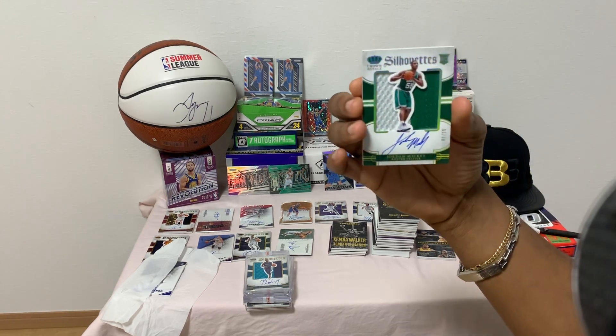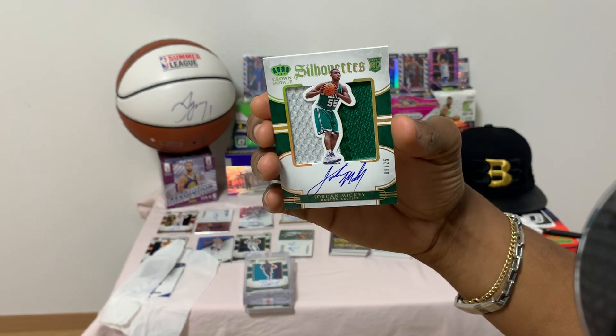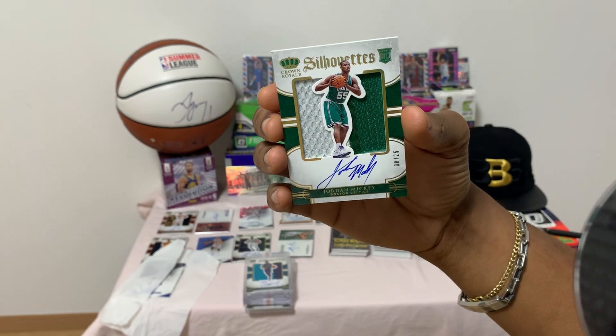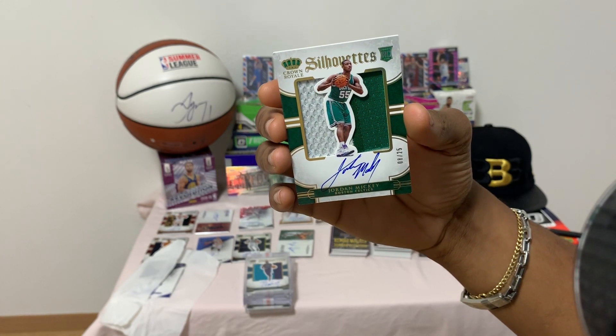So in that case I got a Silhouette of Jordan Mickey — number 8 of 25 — nice rookie autograph, two-color patch, Crown Royal.